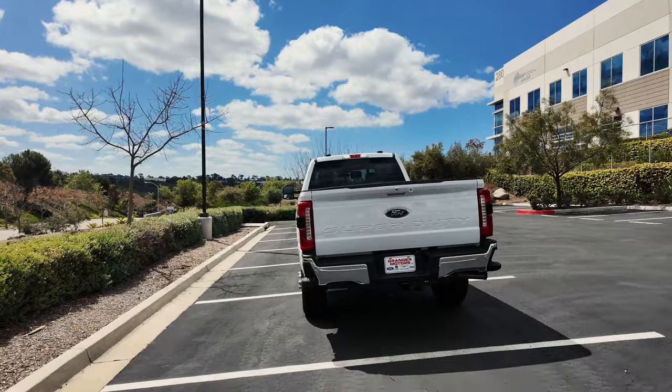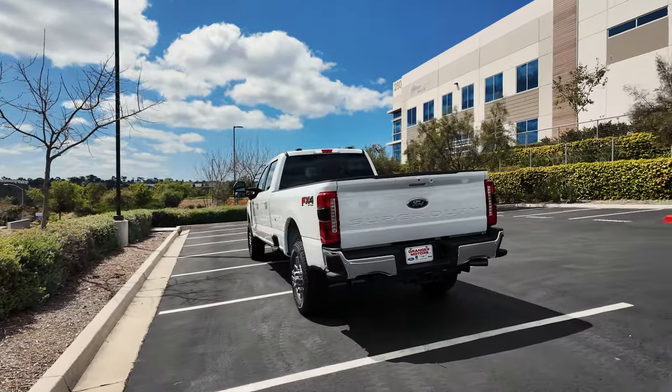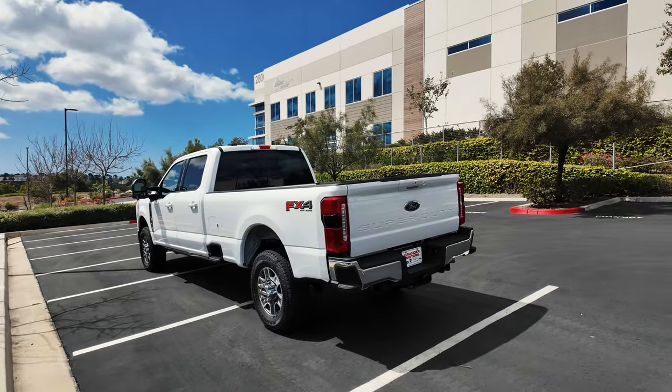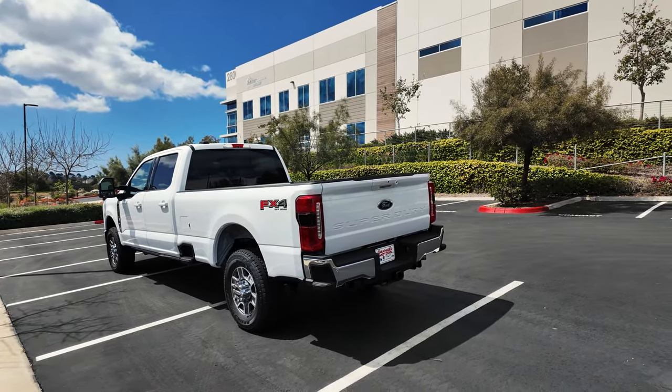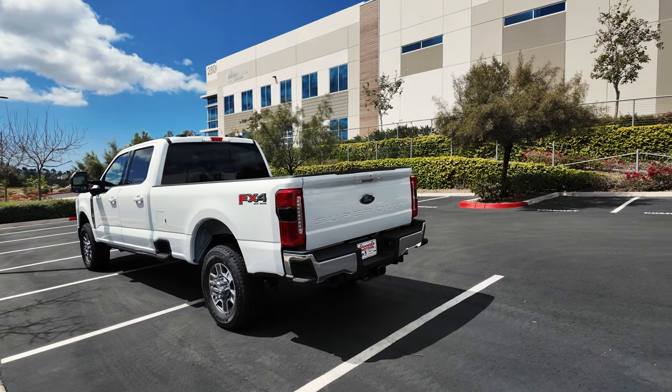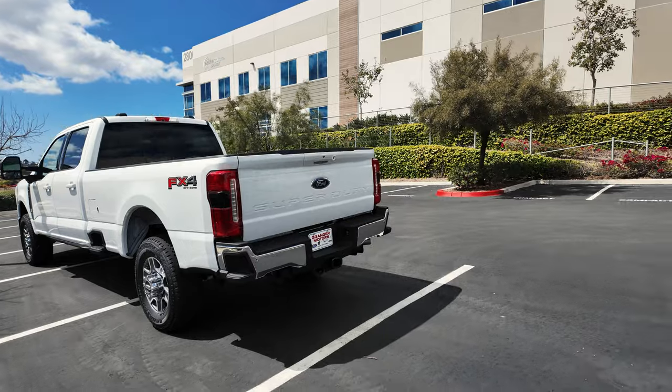In today's video I'm going to give you a tour of this unmodified Ford F-350 and give you all the details, and also talk about a few things why I ordered the vehicle as it is standing here. Let's get started on the outside and then we'll jump inside.